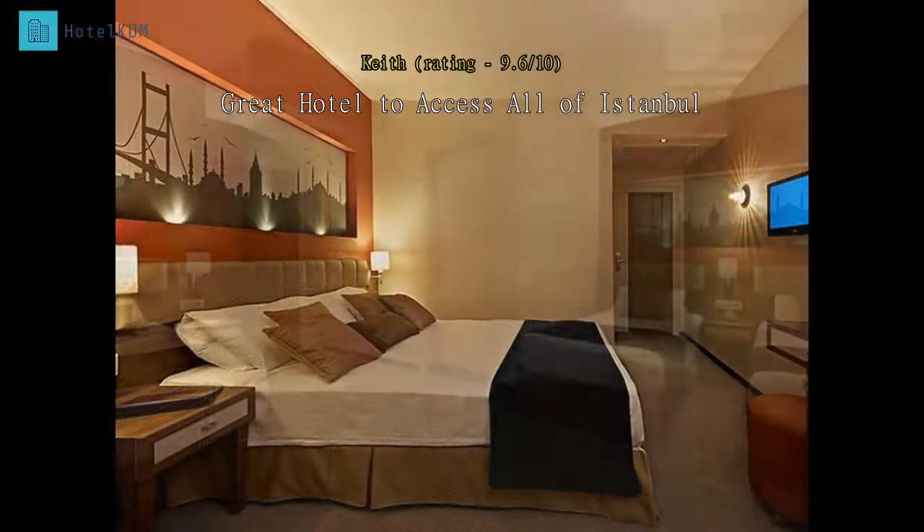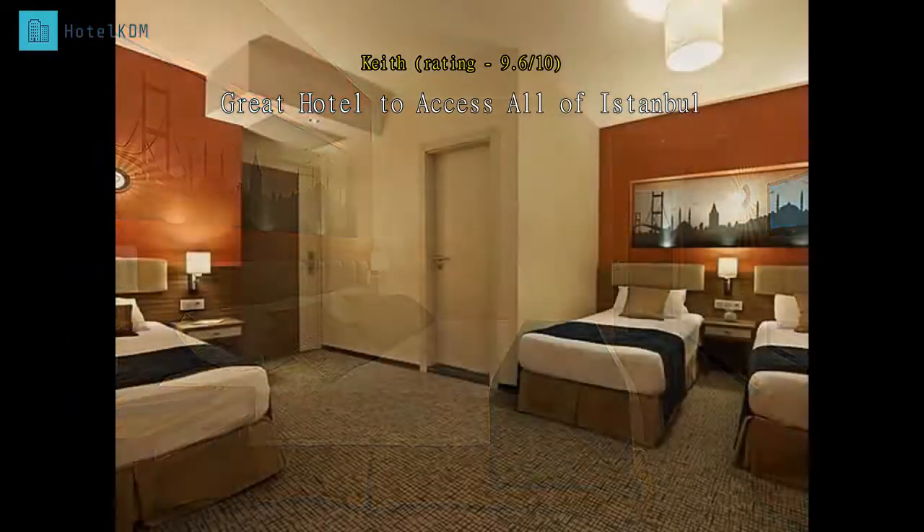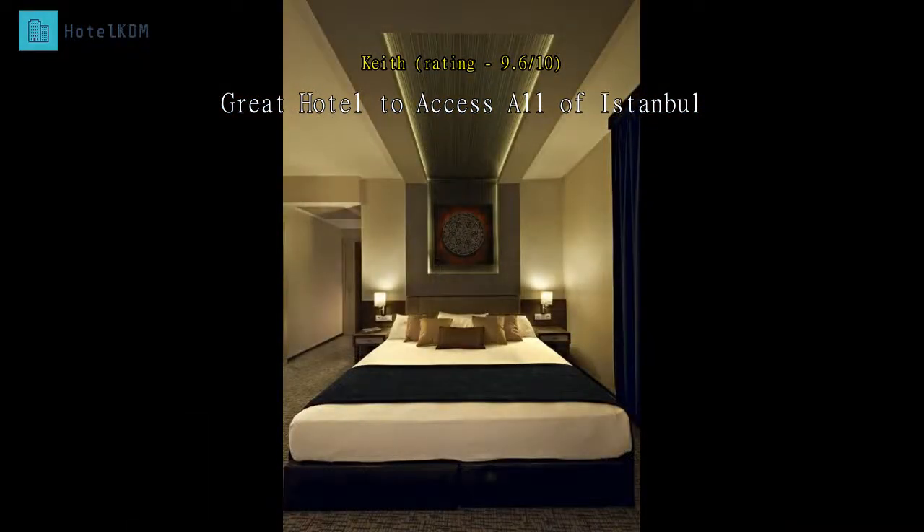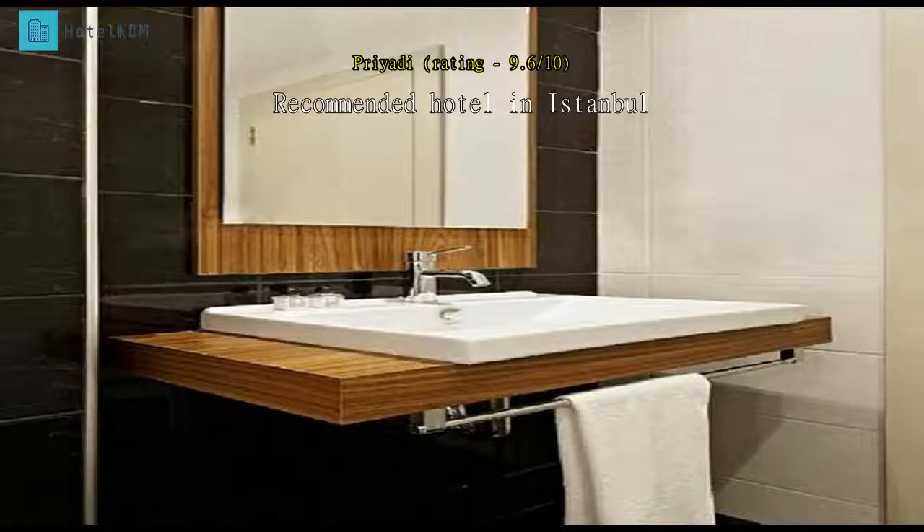The cons are as follows: one, hard to find if new to the area. Two, hotel is in a touristy area, so prices of food and services may be inflated. Three, small toilet area.